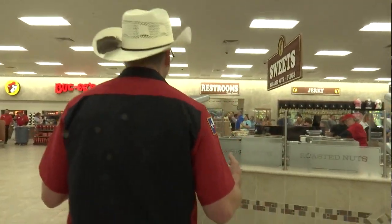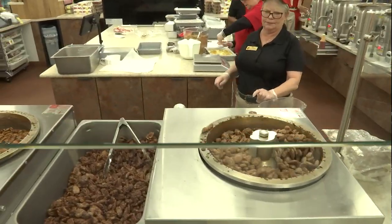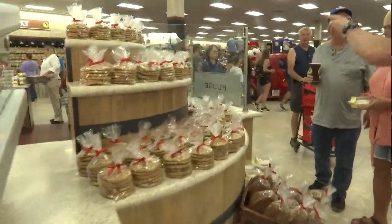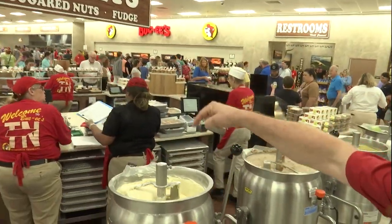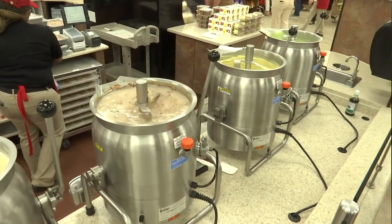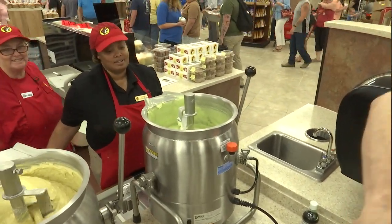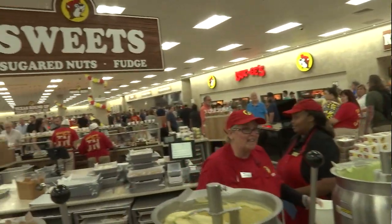I saved the sweetest part for last — welcome to our sweets area! We've got all kinds of roasted nuts. You saw the cinnamon rolls being glazed earlier. Look — we make our fudge in-house right here; that's real fudge, folks. They're making it fresh for you — that's Fudge World right there. Look at all these different flavors. I think that's the key lime — yes, I love that one!